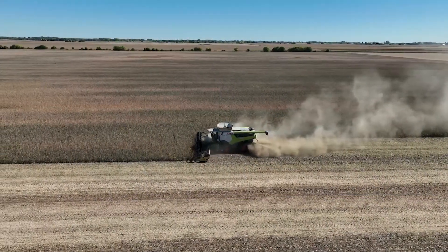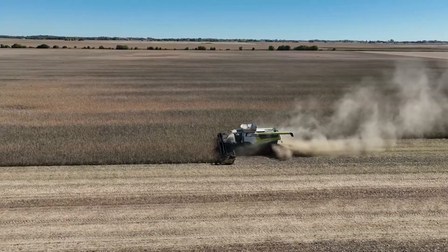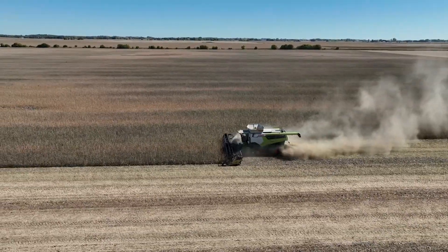Bean yields, corn yields, Rock — what are early indications looking like as those combines run? Well, it's pretty much like everyone is finding, something we'll never see again. Corn is just phenomenal. There are issues in some fields with white mold — we're learning about that — but we've also seen bean yields that we'll probably never see again, especially on the lighter soils. Really some good yields this year.